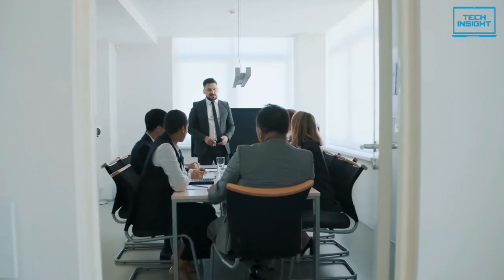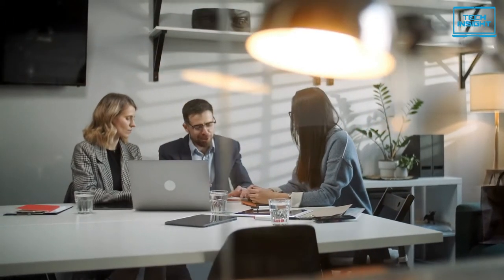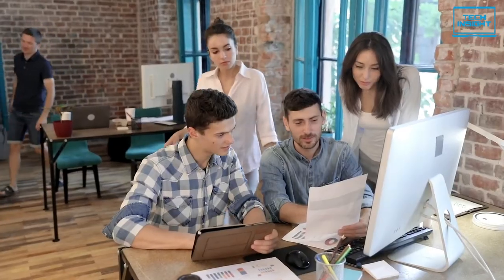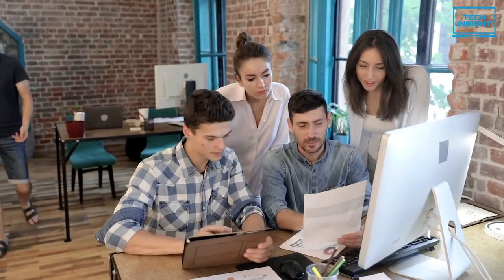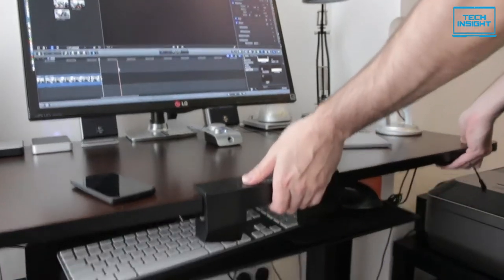A lot of people feel sore from sitting on their chair for too long because they tend to spend most of their working time sitting, which is harmful in the long run. Few people have free time to stand up and walk in between their working hours due to immense pressure. In this regard, a standing desk can be the best solution.